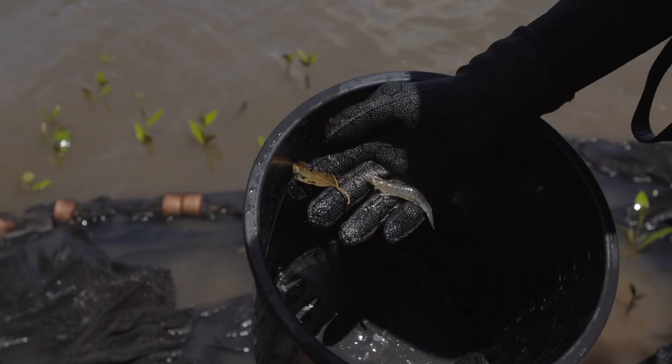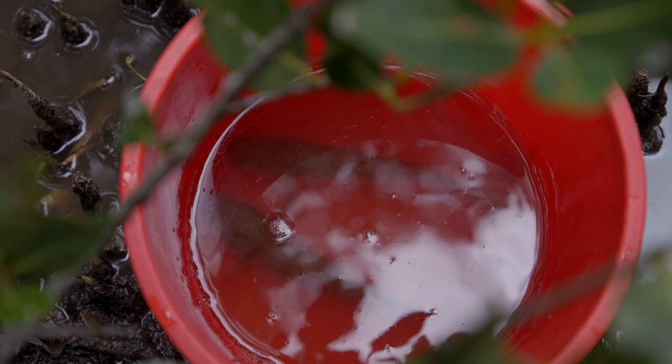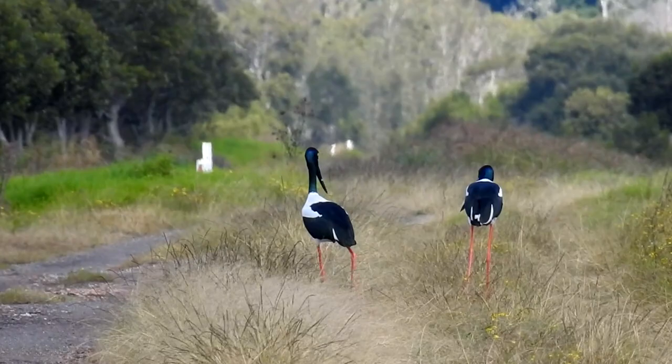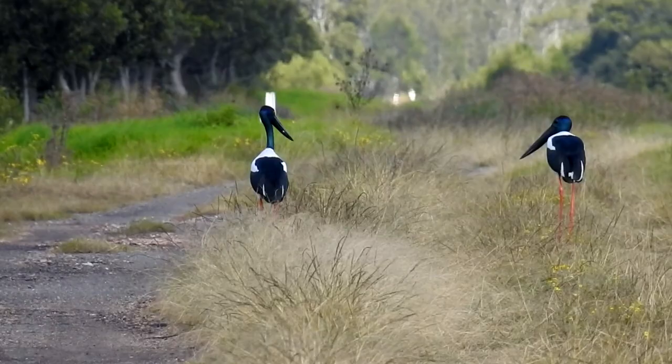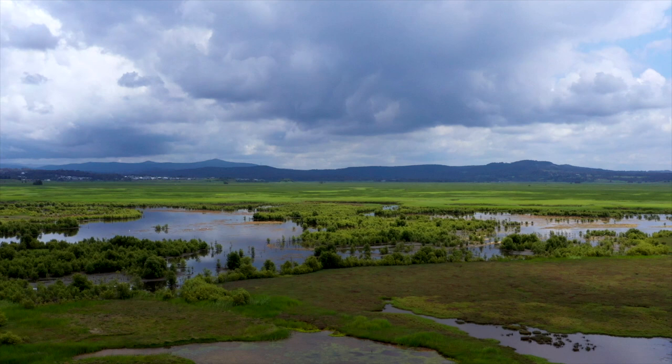Into the future, Hunter Local Land Services will continue to run the environmental monitoring program for Hexham Swamp. We're seeing huge impacts already with the saltwater coming back, and we also expect catches of marine species of fish and prawns and an increased number of migratory waders to continue into the future. A successful outcome of the project has seen a pair of black-necked storks take up residence here in the swamp and raise two juveniles — a species that is endangered in New South Wales, originating from far north Queensland. By bringing back the tidal flow, the swamp is transitioning back into its healthy, productive, original condition, and the entire wetland is returning to its former glory.